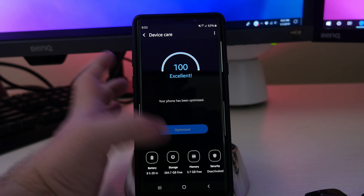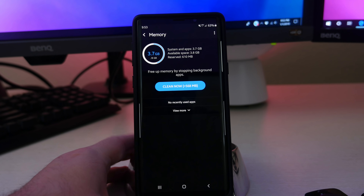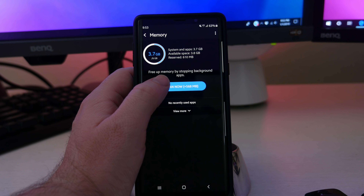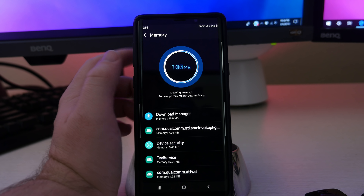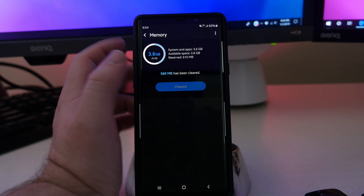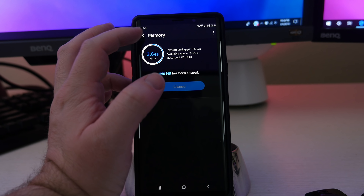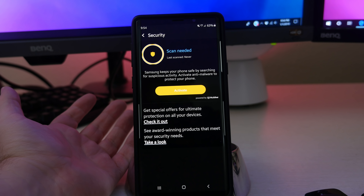You can also hit Optimize Now, and this will basically remove storage and things like that. Going into Storage, you can clean things up. It says 927 — it frees up storage space by deleting unnecessary data such as cache, residual, and advertisement files. Clicking that gets rid of all that stuff and there you go, all cleaned up.